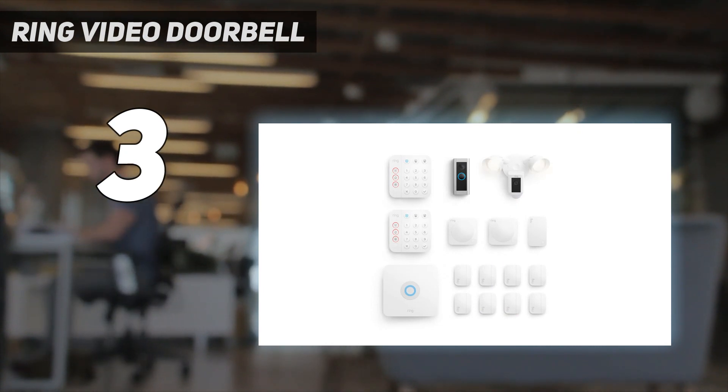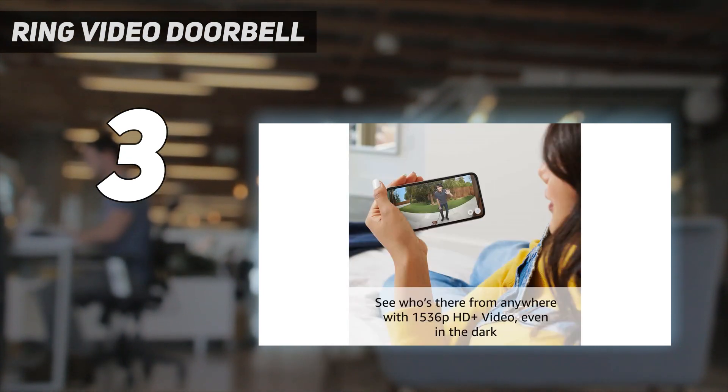While it doesn't have as high a resolution or a 1-to-1 aspect ratio, it's still an excellent wired doorbell.